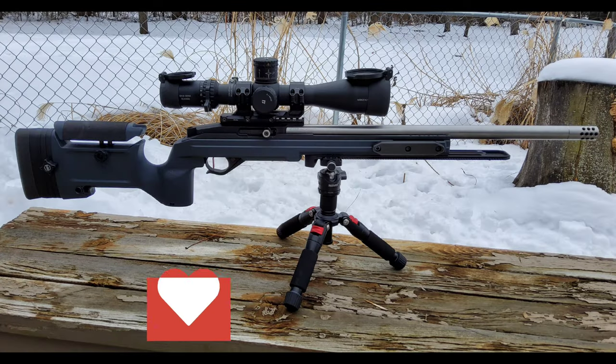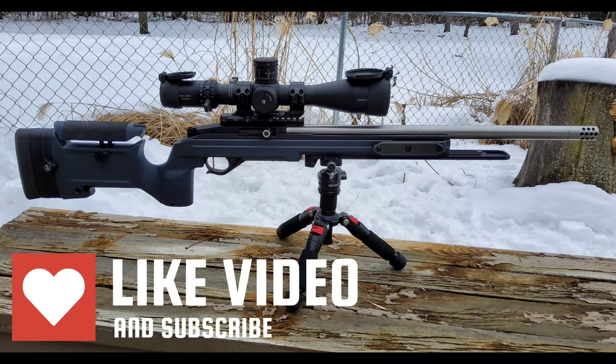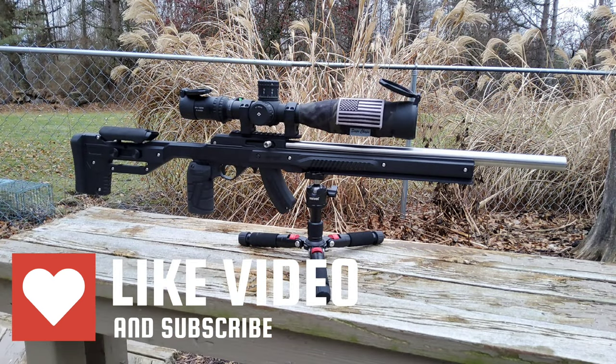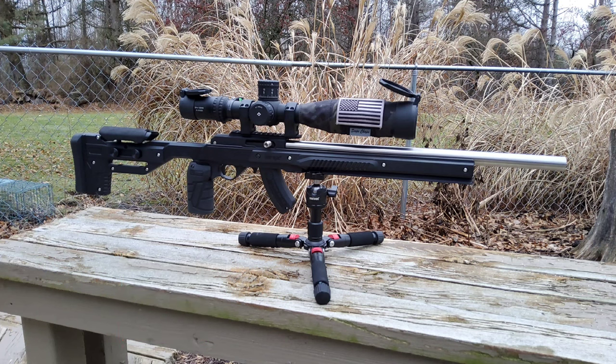So I prefer the Oryx chassis over the KRG Bravo. Next week we're going to put this KID rifle up against the Schillen, and the winner is going to get the Oryx chassis as a prize. So stay tuned for that.